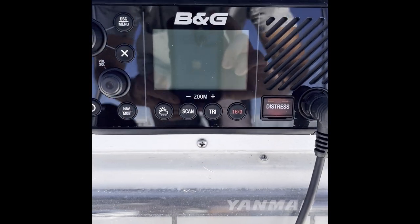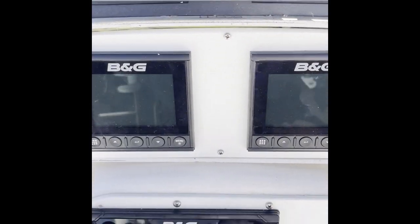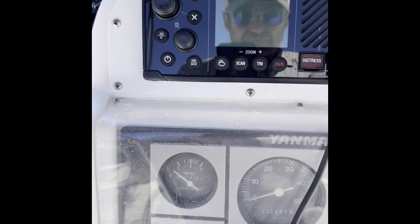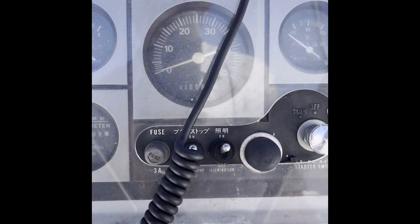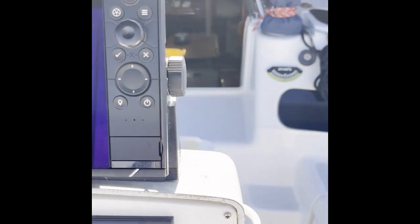There's a pretty much brand new B&G VHF and all of your navigation equipment — touchscreen, all-in-one, wind speed, autopilot. Engine hours are at 2,489 at the filming of this video, so there's still plenty of life left on her engine.